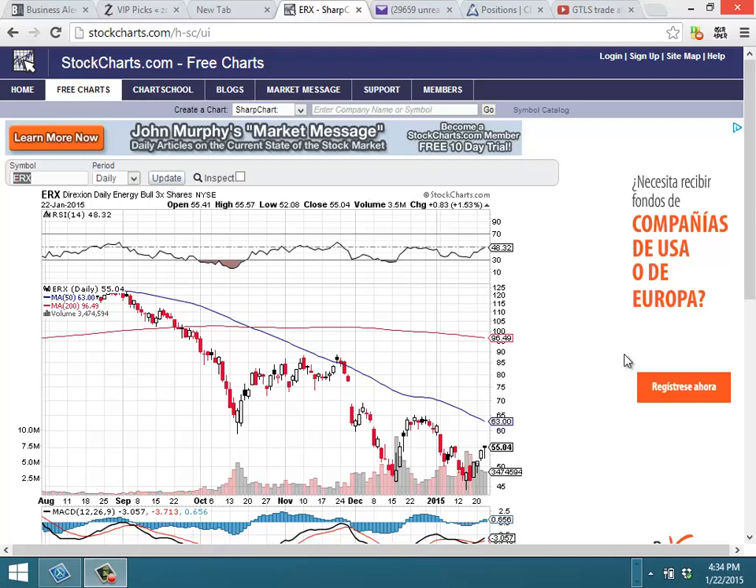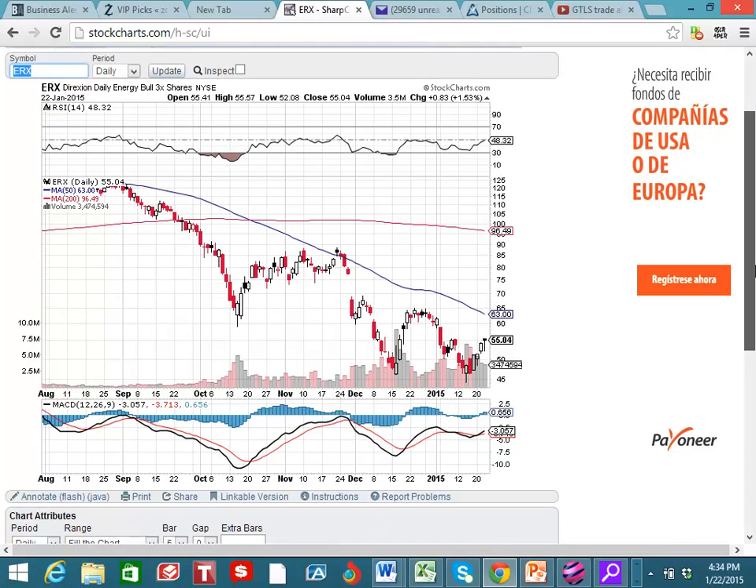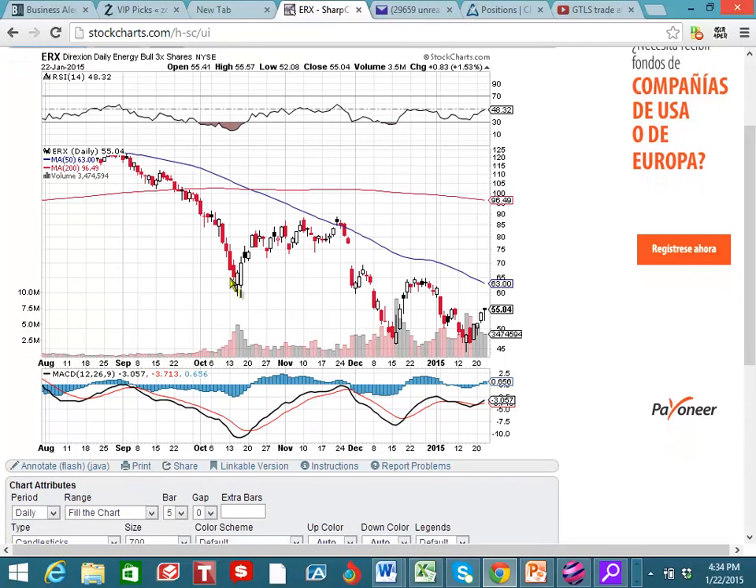Let's take a look at ERX, and I really like ERX. This is the Direxion daily energy bull triple leveraged ETF.